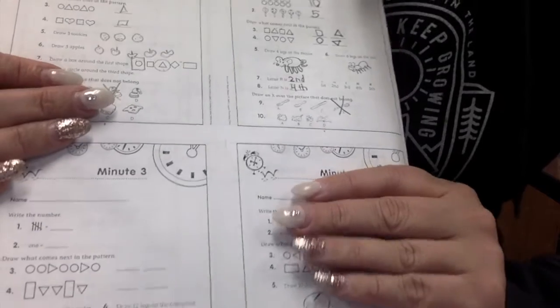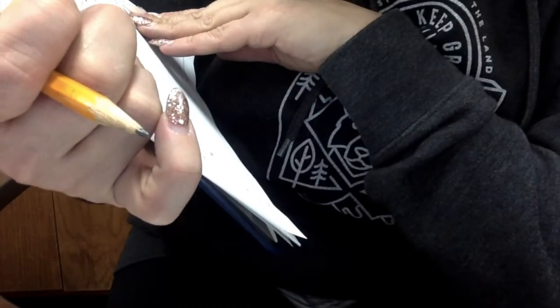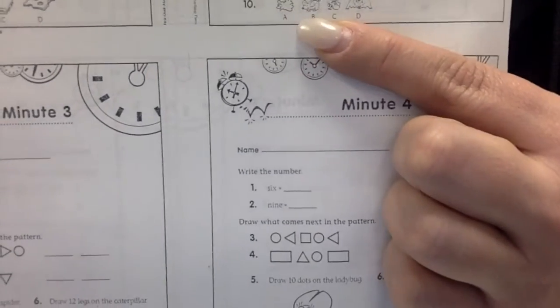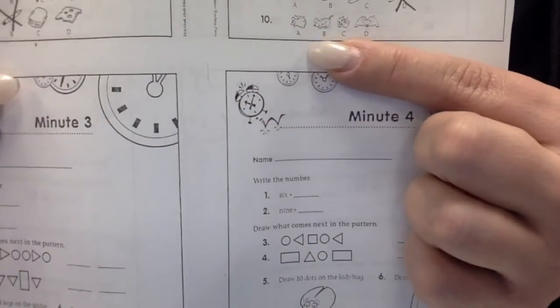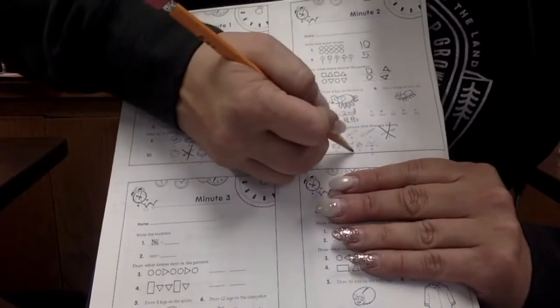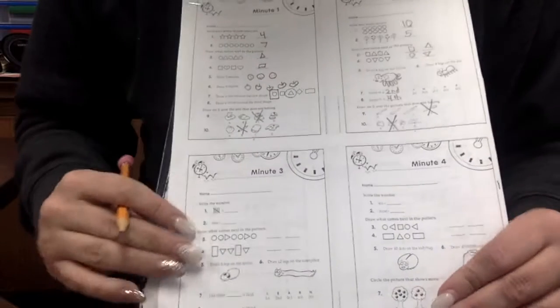We've got a bird, a mouse, a bee, and a bat. Which one does not belong? A bird, a mouse, a bee, or a bat? The mouse, because it doesn't fly. All the others fly. Very good.